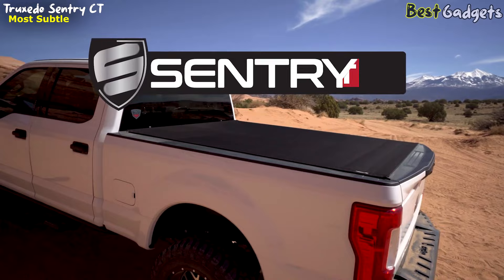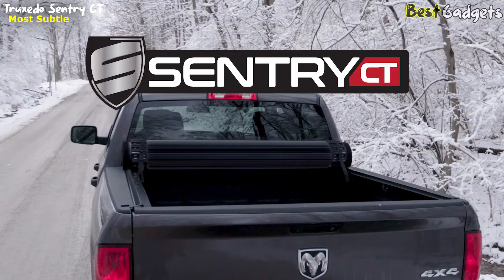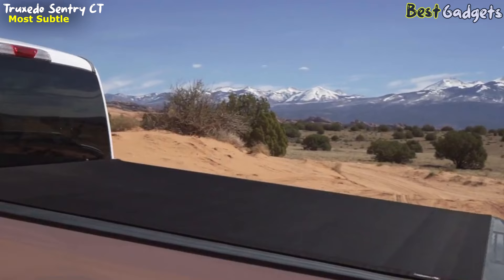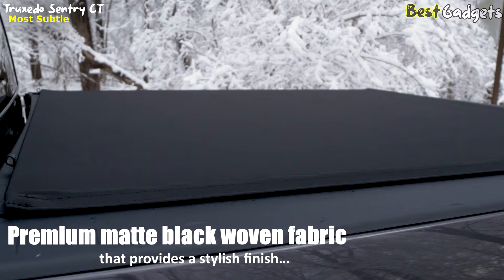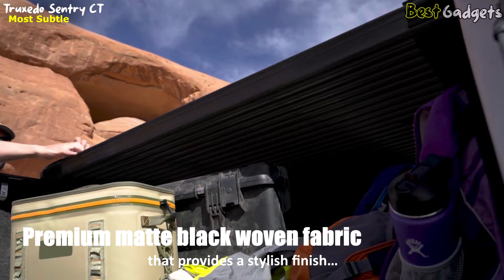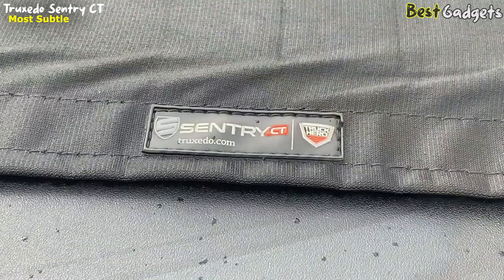Number 4: Truxedo Sentry CT — most subtle. It's available at around $1,000. The Truxedo Sentry CT is a premium retractable tonneau cover designed to provide exceptional protection for your truck bed cargo while also enhancing the overall look of your vehicle. The cover is made from high-quality materials, including a premium matte black woven fabric that provides a stylish finish that is both durable and resistant to dirt and other debris.